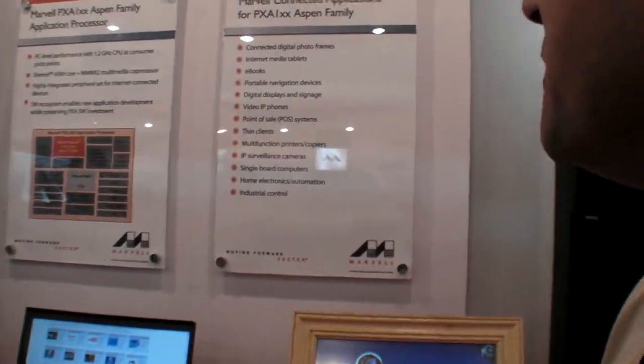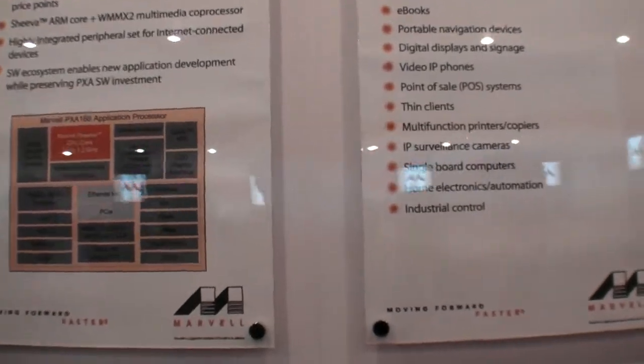We're here at Marvell at Computex 2009. Could you explain a little bit about this Marvell processor? So what you see here, this is our next generation embedded processor.